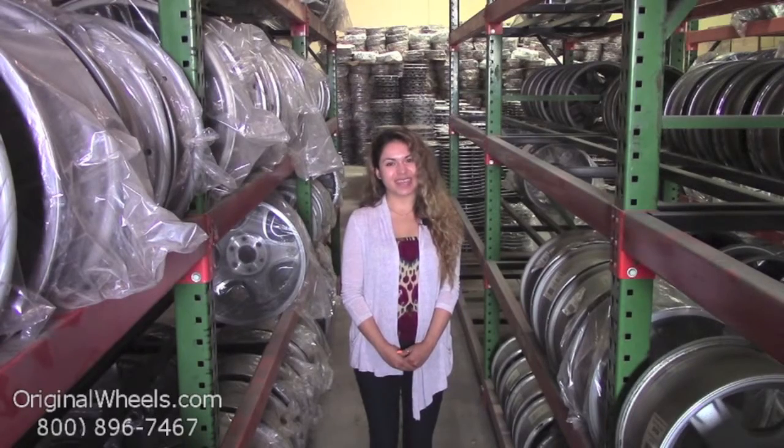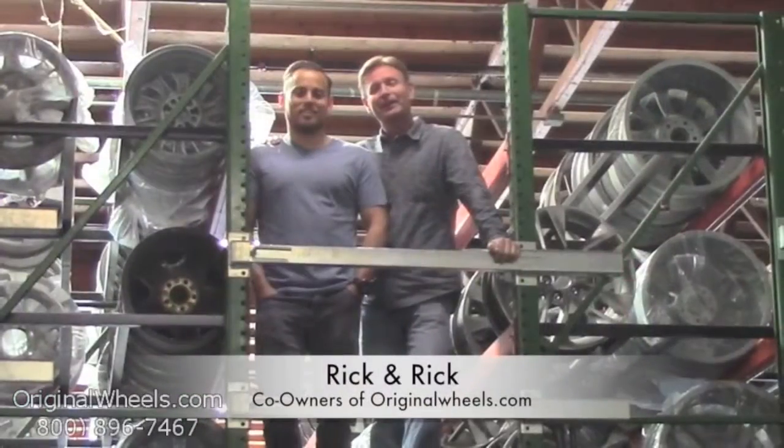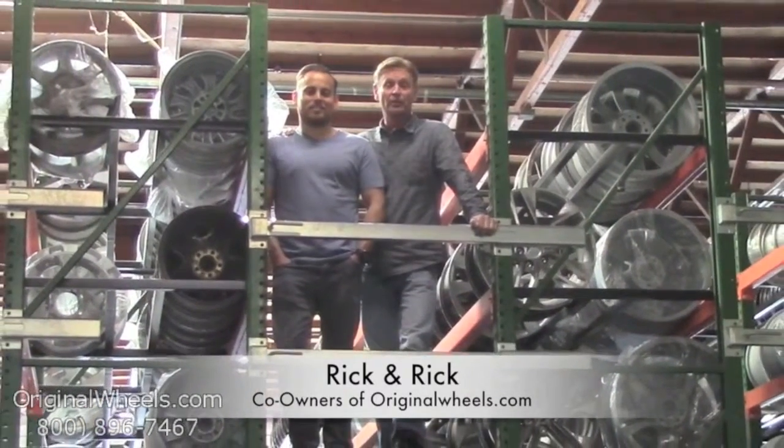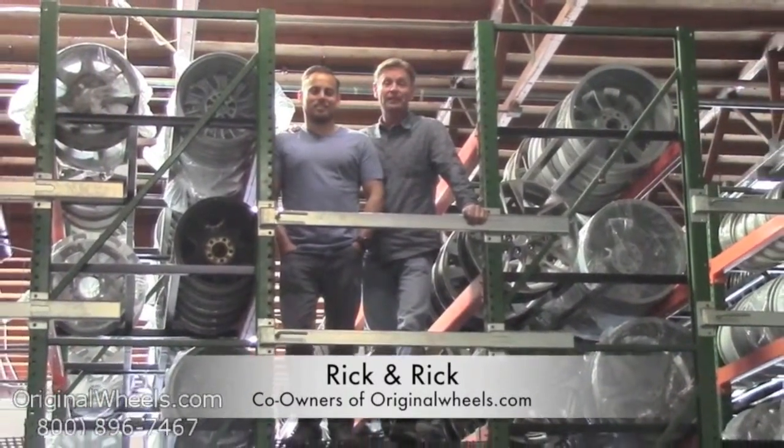Thanks for watching and have a wonderful day! It's Rick and Rick from OriginalWheels.com. We are proud to have been serving the public and automotive industry with wheels and hubcaps since 1979.